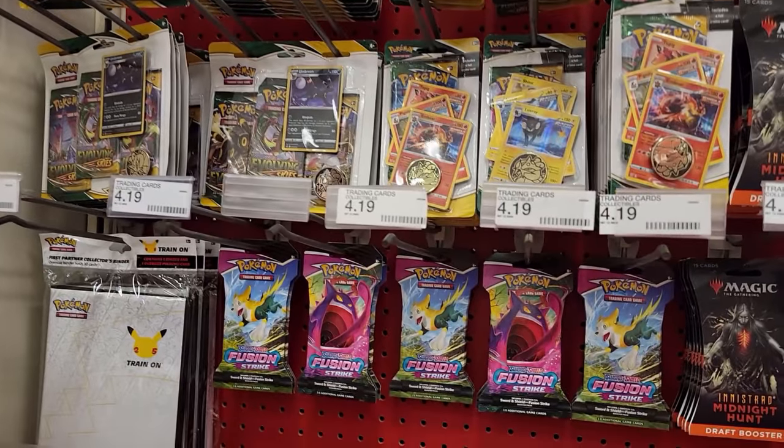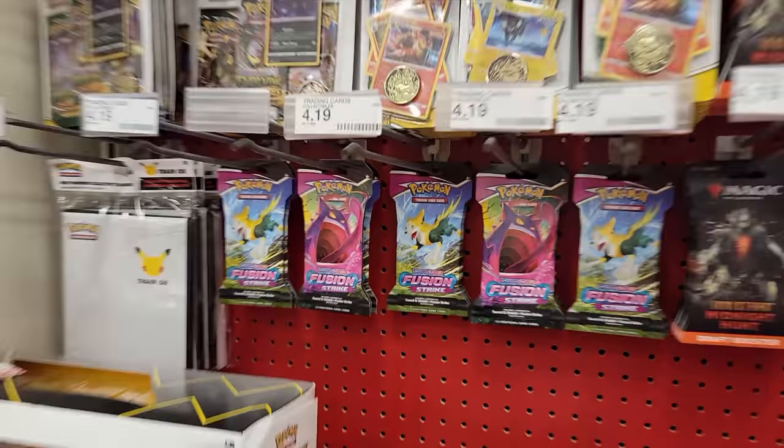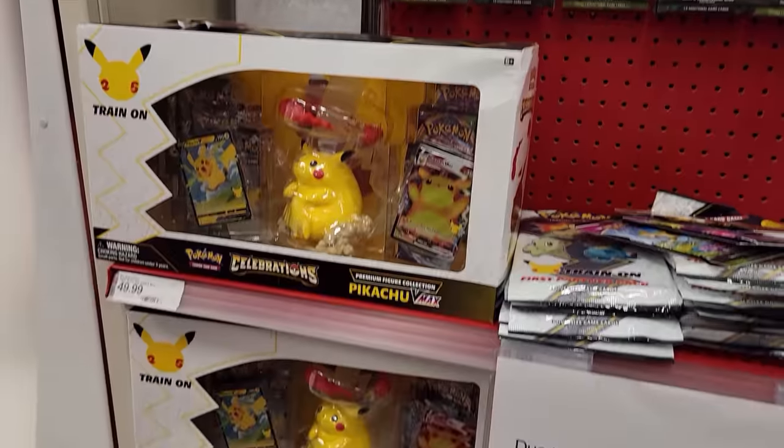We are at our first Target and we already hit the mother lode — they have Fusion Strike here. KC always bringing the luck, gotta love it. They even got the Pikachu box here.